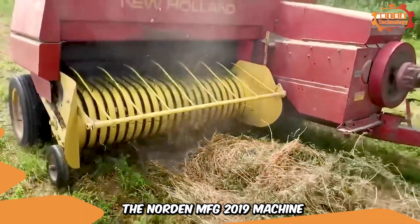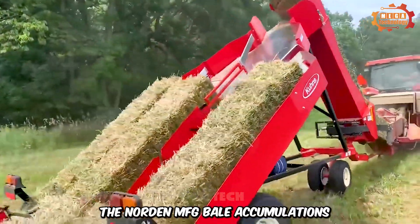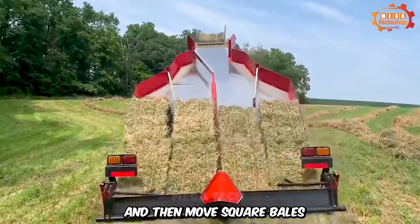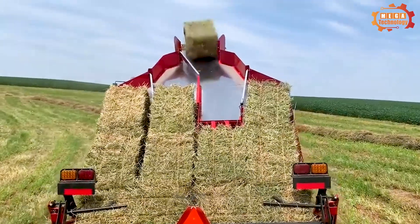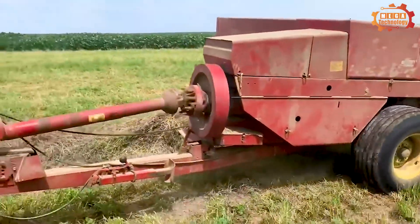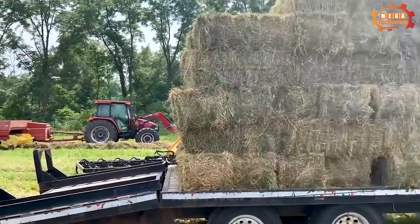The Norden MFG 2019 machine is designed to save labor for hay growers. The Norden MFG bale accumulation system is used to sort and then move square bales using a machine instead of manual labor. The fully automatic Norden bale accumulator uses no hydraulics or electronics to sort bales. The grass blocks are neatly stacked on the cart and transported to the warehouse for storage.